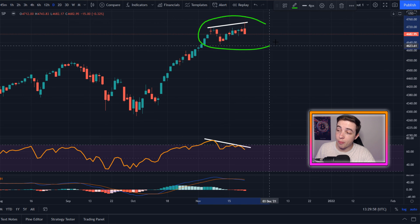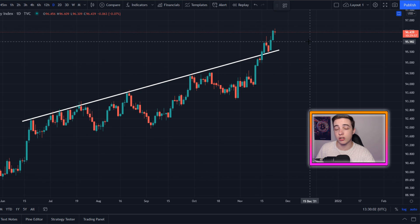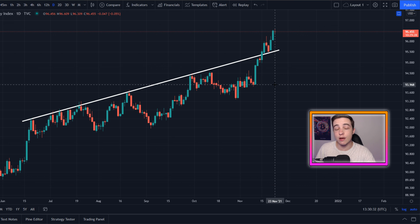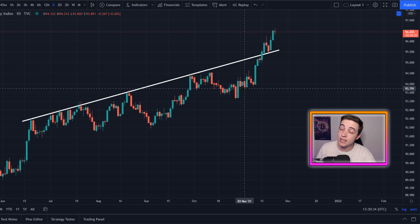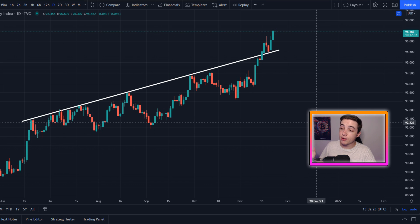And this short-term bearish price action in the stock market right now is likely caused by the DXY — the US dollar currency index — which is what this chart is right here on the daily timeframe. And as you can see, the US dollar index has been heading to the upside recently, which basically means that the US dollar is gaining in strength, aka rising in value. And for the beginners out there, if the US dollar is gaining in value, that's actually a bearish signal for anything that is paired against the US dollar or valued against the US dollar.